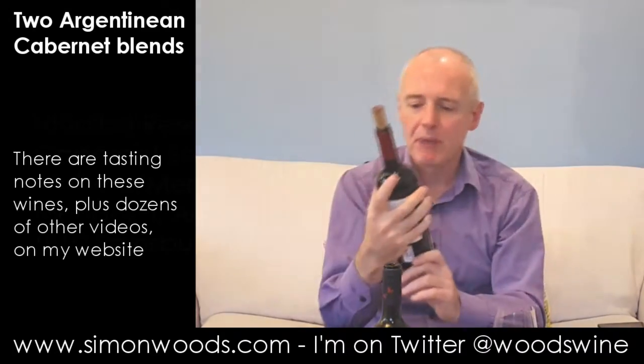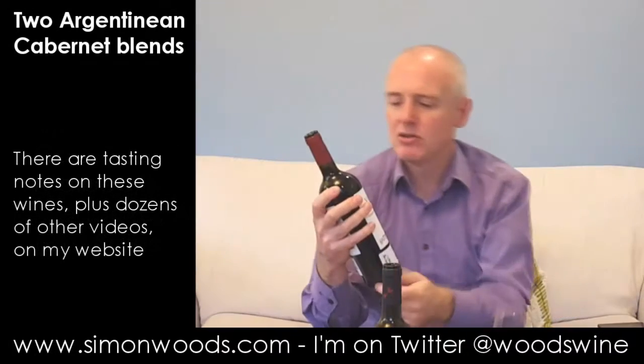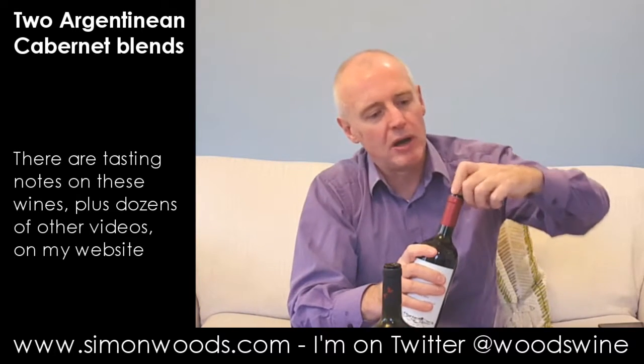Second one — Vignalba Reservado 2013 Cabernet Malbec Merlot, at 14.5% alcohol. Vignalba do some wines from down in Patagonia, but this is one of their Mendoza wines.